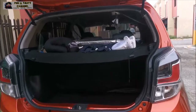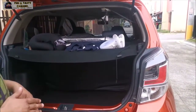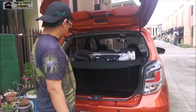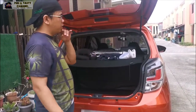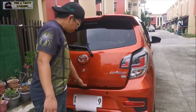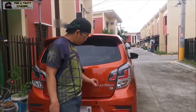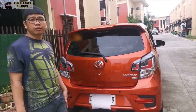Dito sa compartment sa likod, kasha yung limang galon ng mineral water — malaki yung space niya. Pwede ko siyang tanggalin pagka talagang pupunuin mo yung compartment. Meron lang siyang mga lagayan para sa mga gamit na kakailanganin mo. Itong brake lamp niya is LED na. Meron na siyang emblem na Wigo G. Kung titignan yung bumper, wala namang pinagkaiba sa 2020 model.